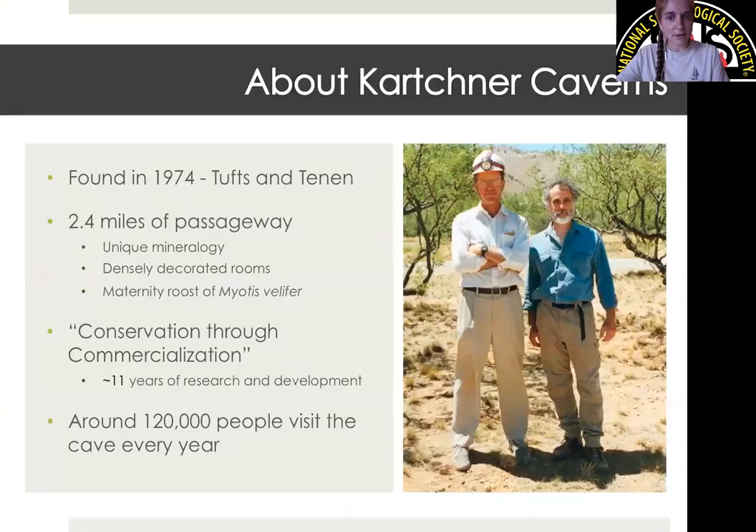A little history about Kartchner Caverns: this cave was first found in 1974, which is very recent. It was discovered by Randy Tufts and Gary Tennant. We have about two and a half miles of passageway. Our mineralogy is very diverse — we have minerals from at least six different chemical classes, and we are listed as one of the world's top 10 caves when it comes to mineralogical diversity.